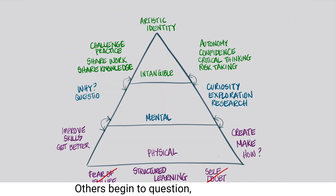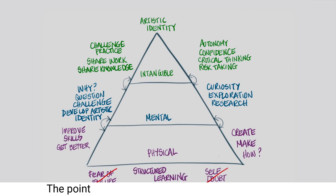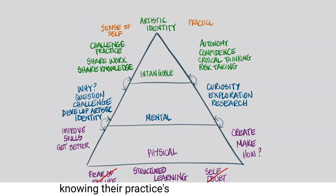Artists begin to question, challenge and look beyond conventional boundaries, ambitious to develop their own artistic identity. Our aim is to empower our students to reach for the top of the pyramid — the point where artists develop a profound sense of self and confidently navigate their artistic journey, knowing their practice's direction and purpose.